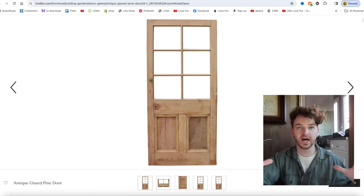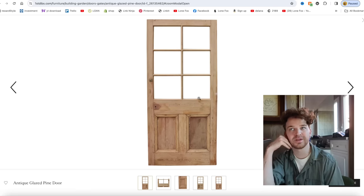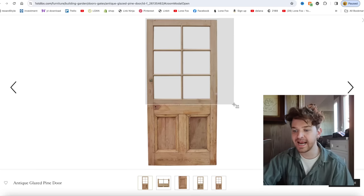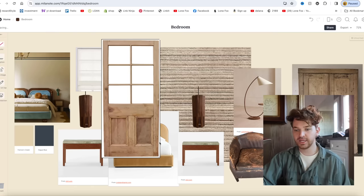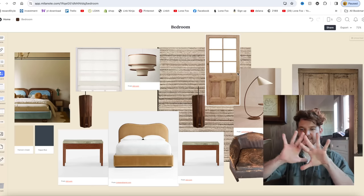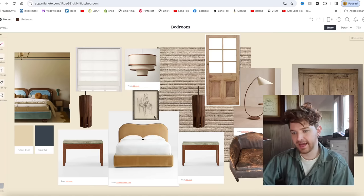I also have this idea of putting an antique door on my closet. There are some great salvage lots in Los Angeles where you can find cool doors. I feel like having some molded or old glass that lets you see in a bit would be great. I want to find a door similar to this inspiration photo — maybe glass on top and more solid on the bottom.